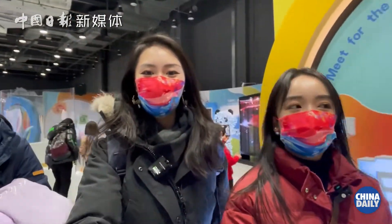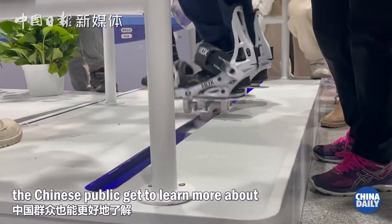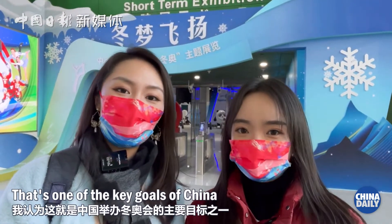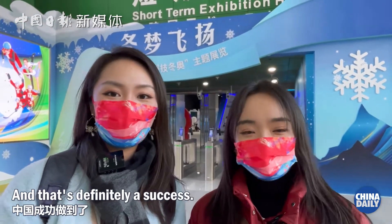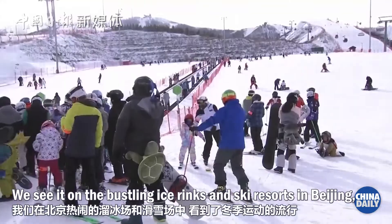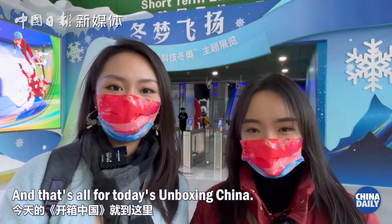Please go ahead. Through an exhibition like this, the Chinese public gets to learn more about winter sports and the technologies behind them. That's one of the key goals of China hosting the Winter Olympics — to make winter sports more popular here. And that's definitely a success. We see it on the bustling ice rinks and ski resorts in Beijing. We see it here. And that's all for today's Unboxing China. See you next time. Bye-bye.